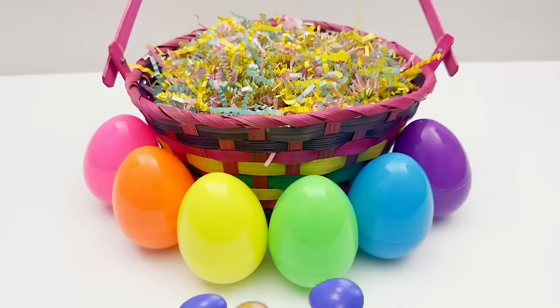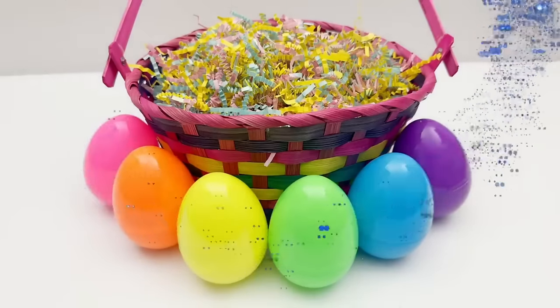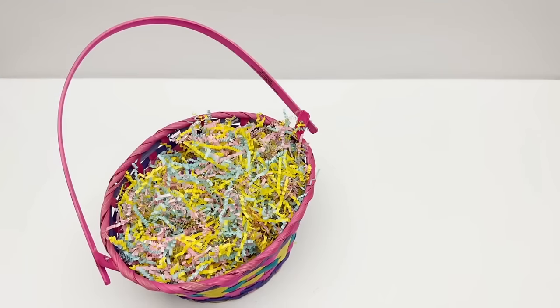Hello young learners! In today's video we're going to use these surprise eggs to practice the alphabet. Hiding inside of each egg is a letter. Come on, let's start cracking these eggs. Let's find an egg.